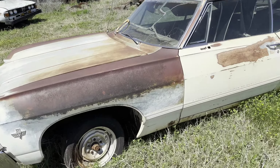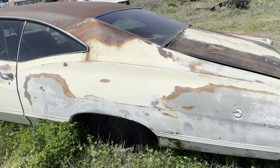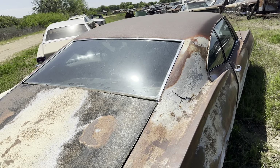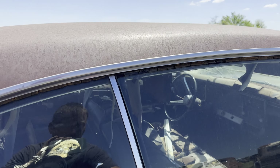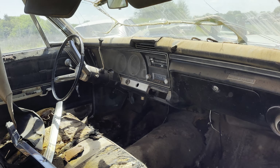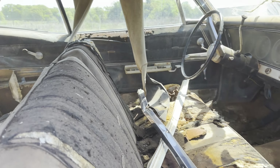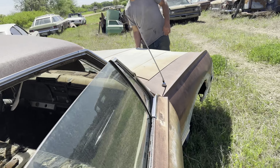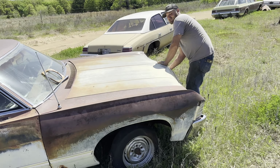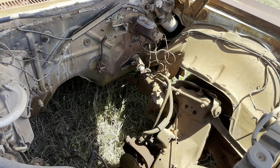Here we got a 1967 Chevy Impala two-door 327 car. I don't believe there's a motor in it. This one came in a couple weeks ago — figured we'd check it out, maybe dig into it. Looks like there's some stuff shoved in the trunk; maybe it's the motor or something.